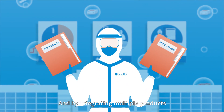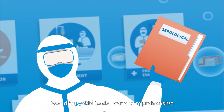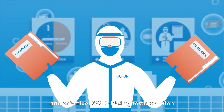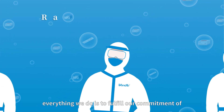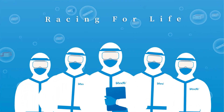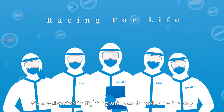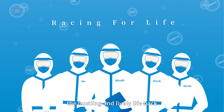By integrating multiple products — both etiological and serological — the company is able to deliver a comprehensive and effective COVID-19 diagnostic solution. Everything we do is to fulfill our commitment of caring for life. We are devoted to fighting with you to welcome the day when the dark cloud of pandemic disperses and lively life returns.